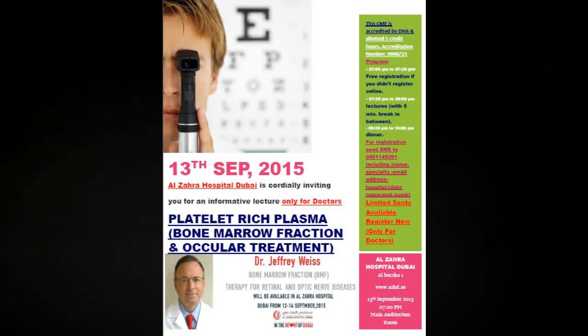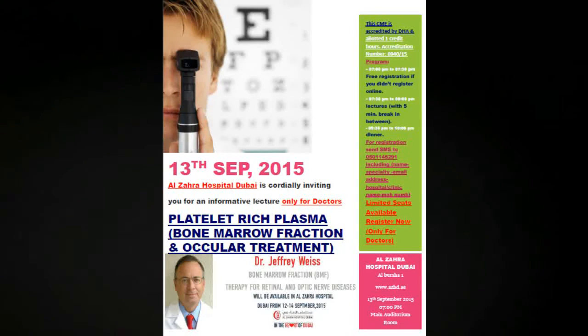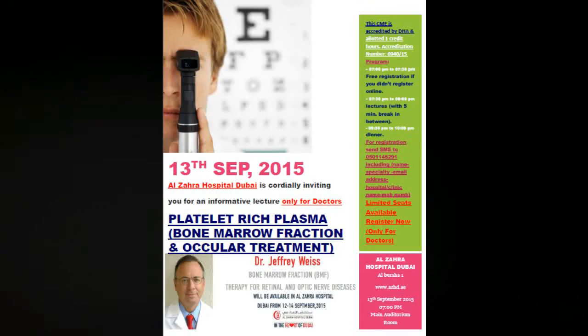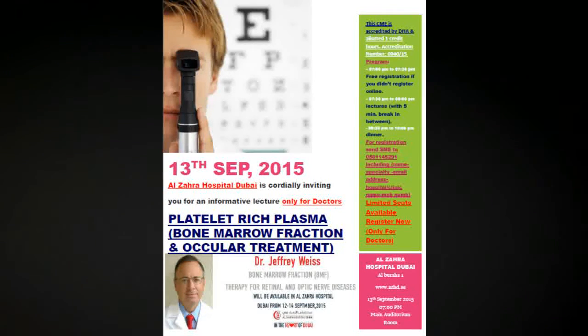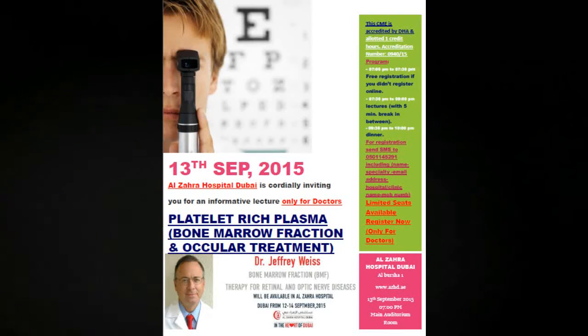I then inject this material behind the eye, in the front of the eye, and inside the eye. The entire procedure takes approximately one hour. Typically, the patient may experience very slight discomfort at the hip and the eyes may feel scratchy, but it really is fairly painless. I then see the patient afterwards, and then at one month and three months after the procedure.